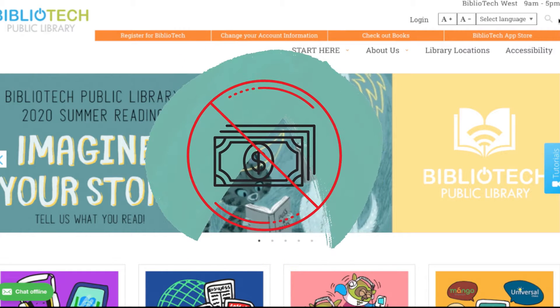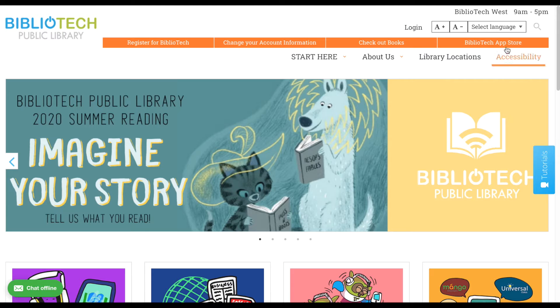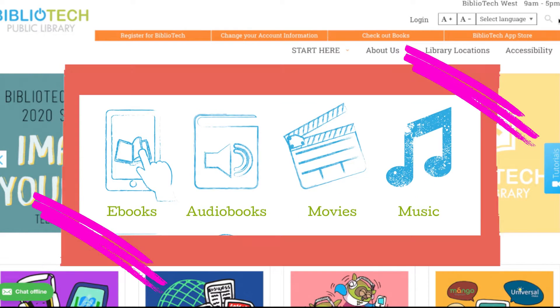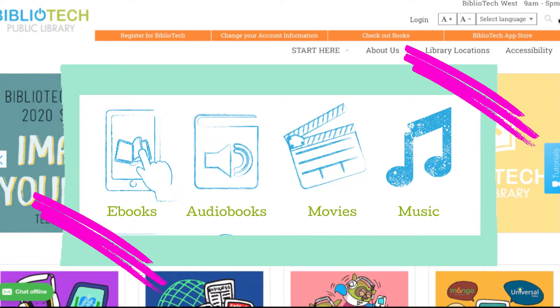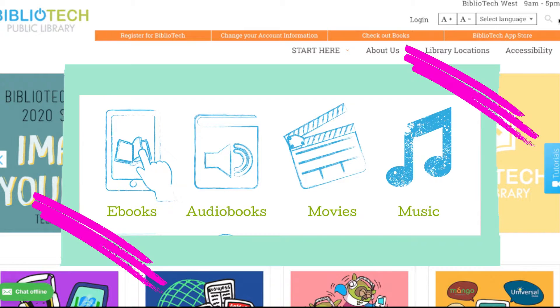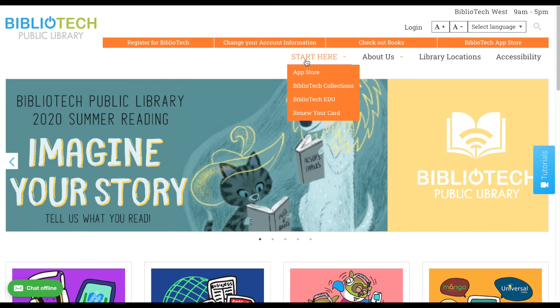Your library card grants you access to thousands of ebooks, audiobooks, music, and movies, plus so much more. Continue watching to learn about a few of the cool resources we offer and how you can register for your free library card. We'll be starting here on our webpage, bearbibliotech.org, where you can find links to download our apps, access resources, branch information, register for a library card, and much more.